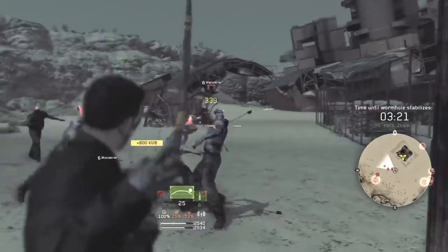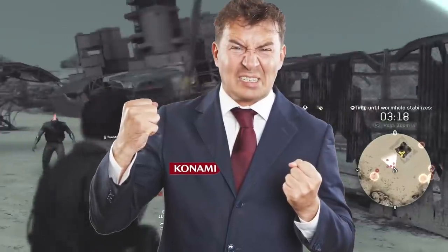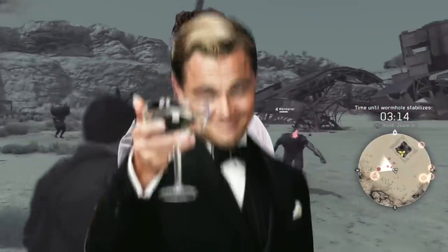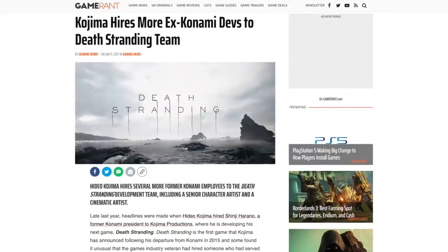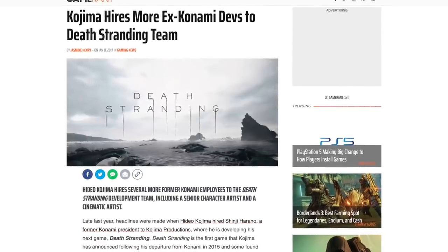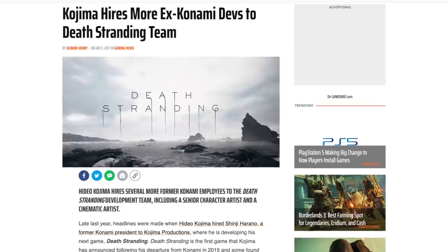Now, I can't tell you how that got into the game, but I have to imagine after it was made public, Konami probably wasn't stoked about it. So maybe somebody got in trouble, but maybe it was kind of worth it — keeping in mind, of course, that Kojima Productions has hired numbers of people from Konami in the ensuing years.